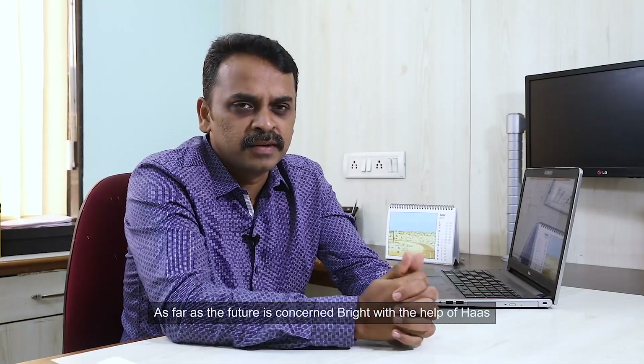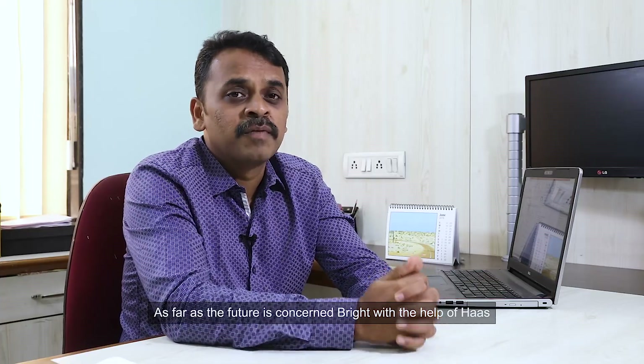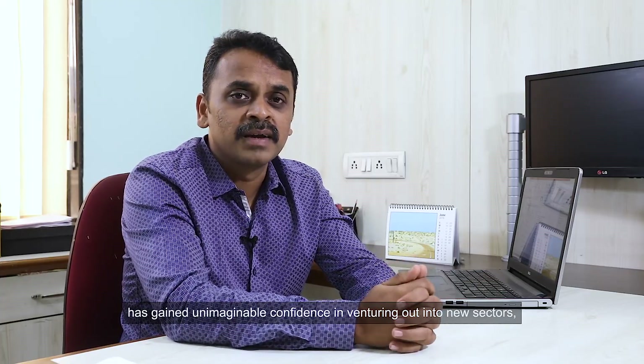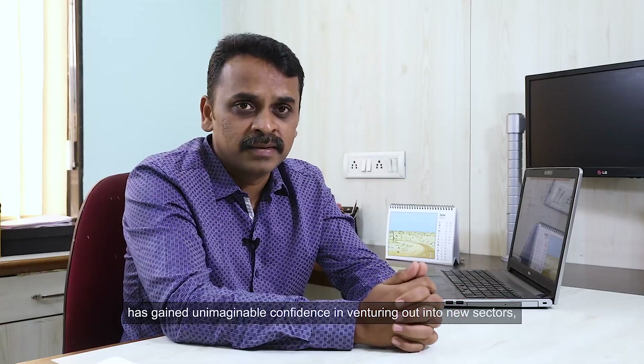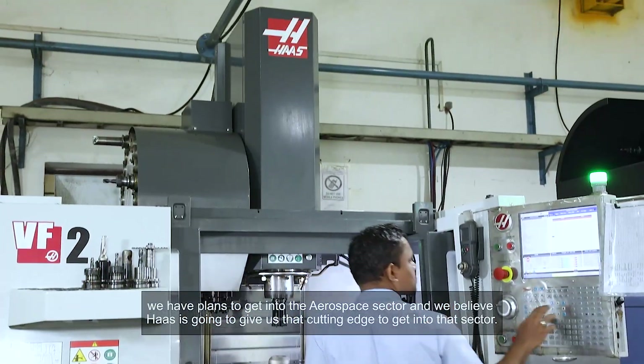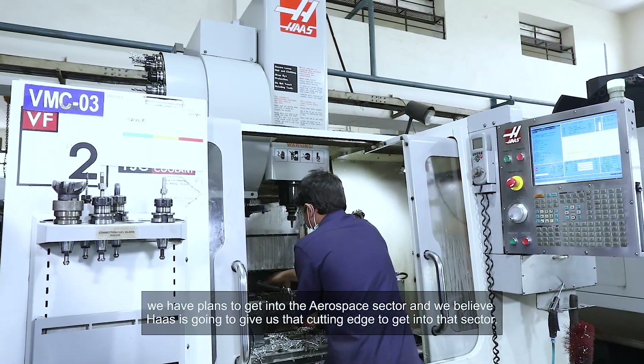As far as the future is concerned, Bright with the help of Haas has gained unimaginable confidence in venturing out into new sectors. We have plans to get into the aerospace sector and we believe Haas is going to give us that cutting edge to get into that sector.